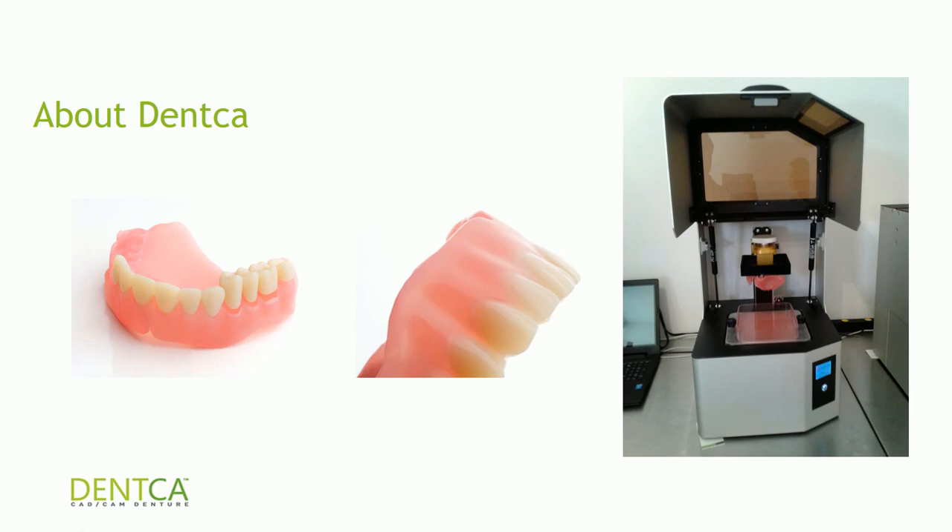Recently, DENCA is also the proud owner of the first FDA 3D printable material for tooth and base that several labs across the U.S. are now using.